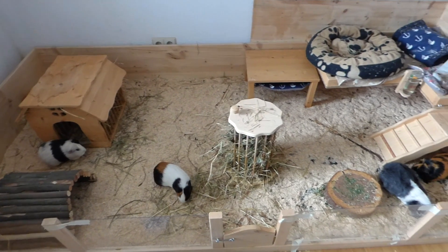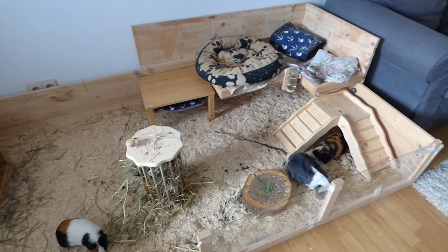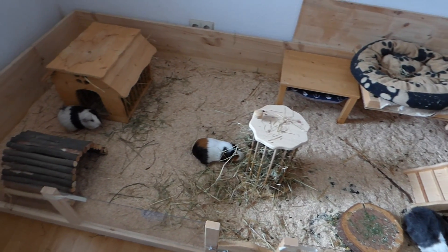Hey guys, today's video is the guinea pigs cage tour because I feel like I haven't filmed a cage tour in a while, and I changed a few things so I wanted to update you on the guinea pigs cage.